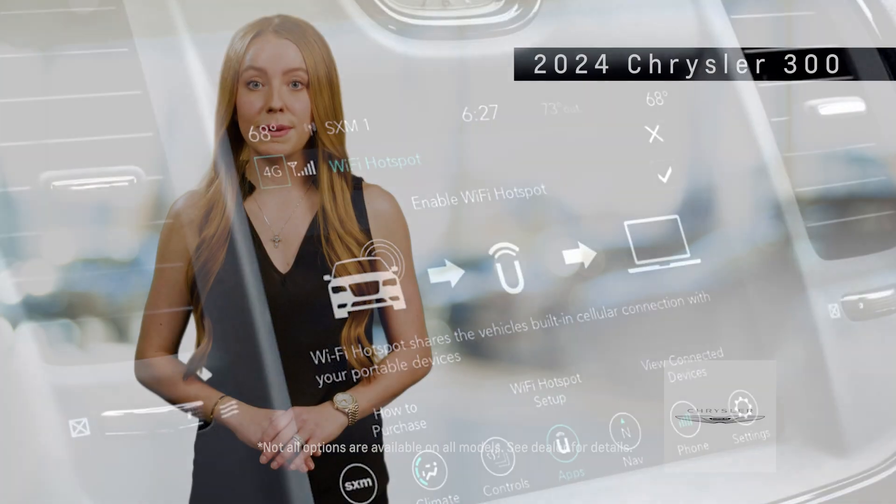The Chrysler 300's refined suspension, precise steering, and available all-wheel drive enhance its drivability, ensuring a smooth and confident ride in various driving conditions.